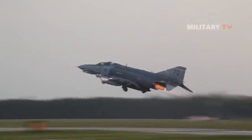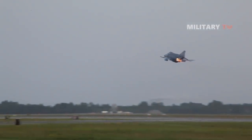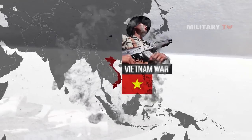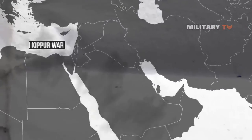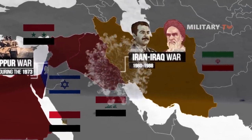It first flew on May 27, 1958 and entered service in 1961. The F-4 served in a number of conflicts, most famously during the Vietnam War, but also with the Israeli Air Force during the 1973 Yom Kippur War and the Iran-Iraq War of 1980–1988.